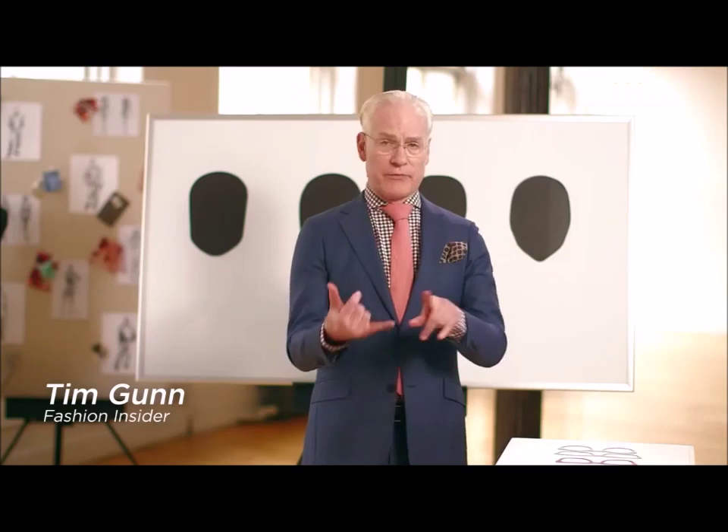When you're looking for a new pair of glasses, there are a few things you need to keep in mind: your face shape, your complexion, and your lifestyle.